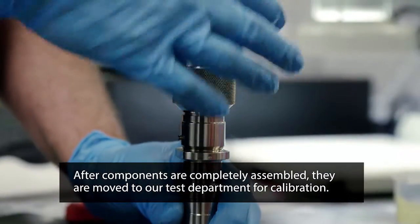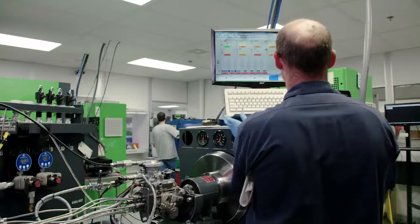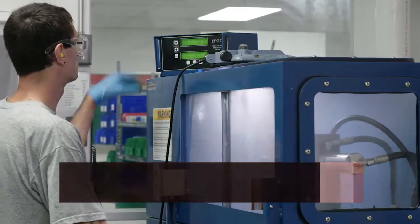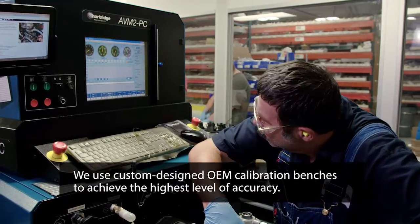Our remanufactured Bosch common rail injectors are produced on Bosch assembly benches using Bosch procedures. After components are completely assembled, they're moved to our test department for calibration. During the testing phases, all products are 100% calibrated and performance tested to OEM standards. We use custom-designed OEM calibration benches to achieve the highest level of accuracy.